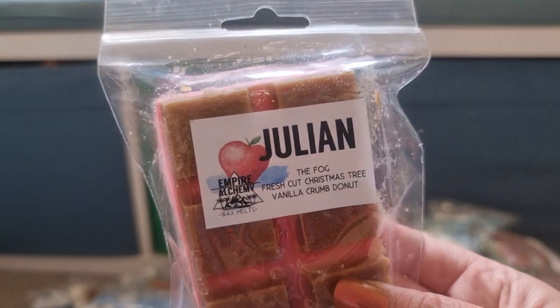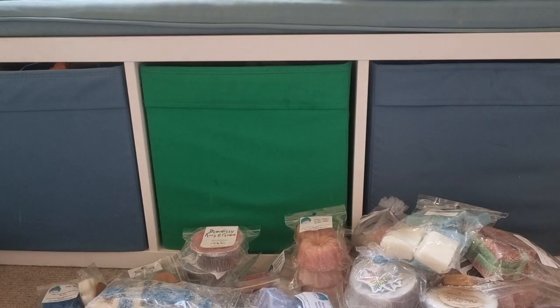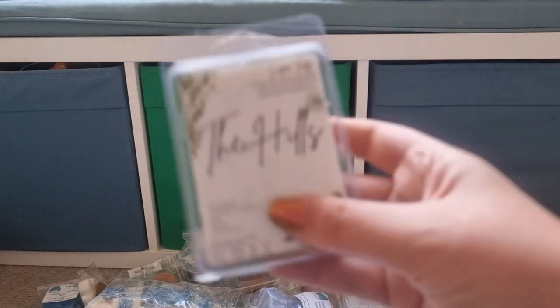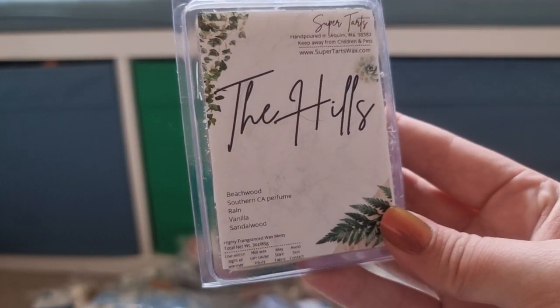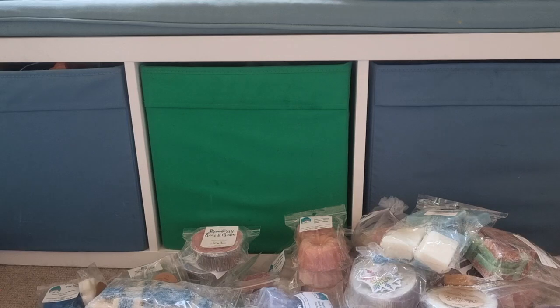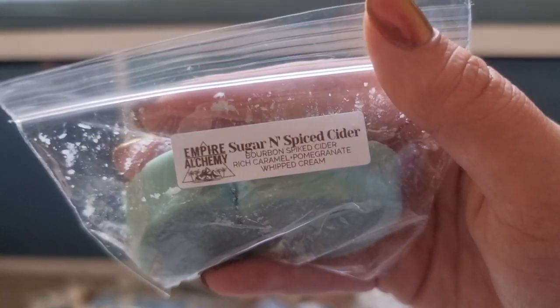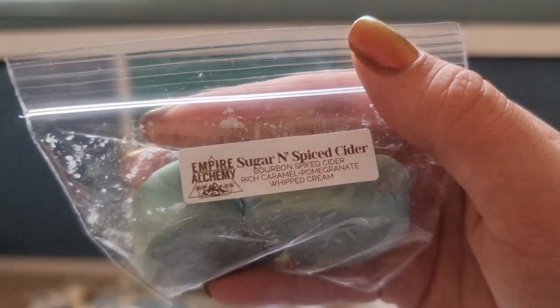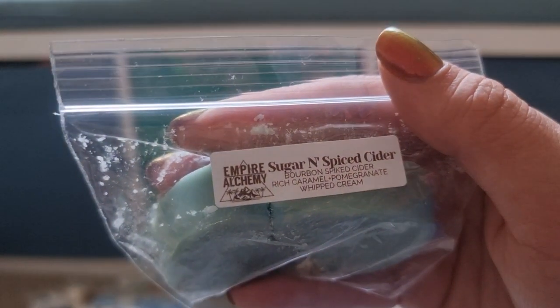Empire Alchemy, The Julian — The Fog, which is like an apple marshmallow blend, Fresh Cut Christmas Tree, Vanilla Crumb Donut. The Hills — Beechwood, Southern California, Perfume Rain, Sandalwood, Vanilla. My brain's not working — I blame the booster. Sugar and Spice Cider from Empire Alchemy — Bourbon Spiked Cider, Rich Caramel, Pomegranate and Whipped Cream. I Believe from Super Tarts — I've had this before, it's really good. Fresh Fallen Leaves, Toasted Marshmallow, Pumpkin Pie.